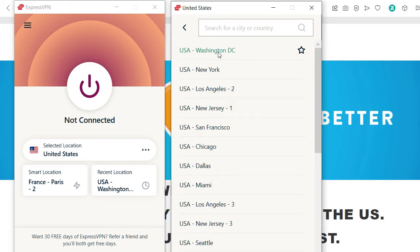Let's start with Washington DC and then see if it works. If it doesn't work, we can choose another one. Sometimes, for example with Peacock, I could log into my Peacock account with Washington DC as a location but then I could not play a movie, so I chose Los Angeles as a location and then I could watch the movie for free.